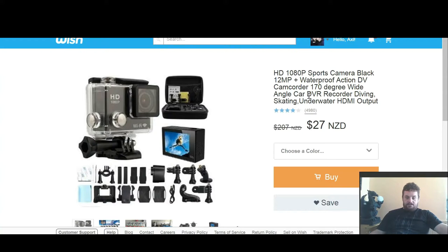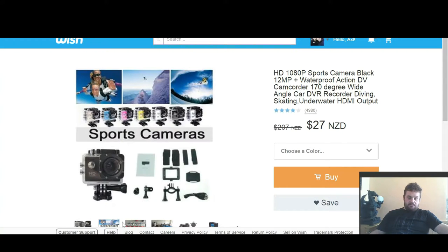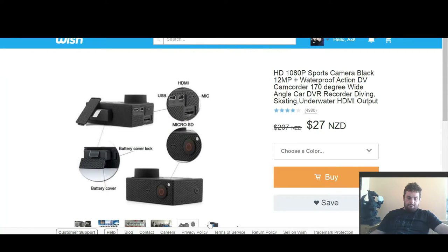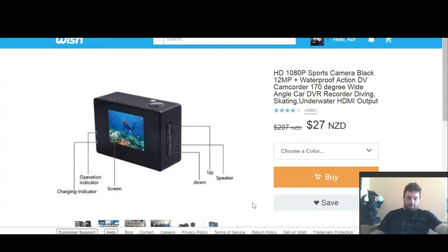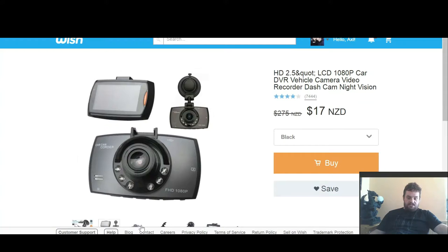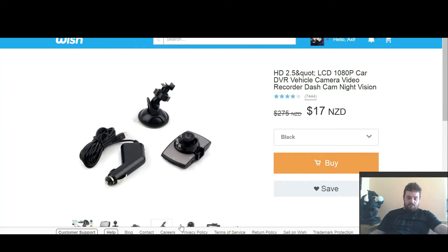I also got this HD 1080 sports camera. It comes with all the accessories that you see here. I also got this vehicle camera dash cam, which saves me having to hold a selfie stick with a phone recording the front. So I'm pretty happy with that — it looks pretty decent enough.